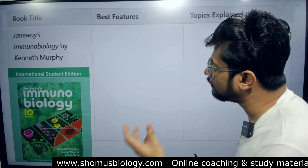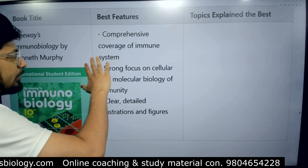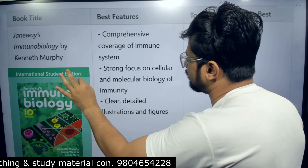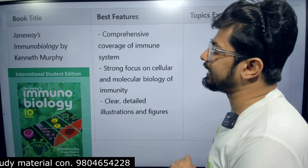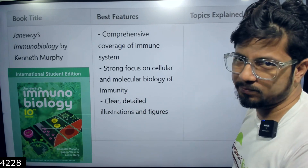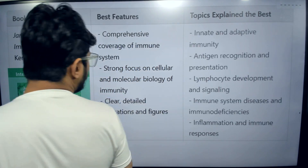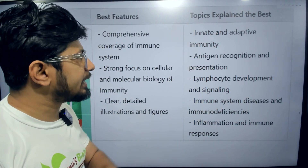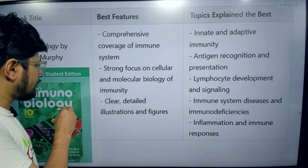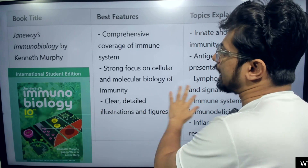Please have a look at Janeway's Immunology — you will definitely love this book. Its best features include comprehensive coverage of the immune system. It's not quite as in-depth as Kuby, but it has a strong focus on cellular and molecular biology of immunity, with detailed and clear illustrations and figures. Key topics covered include adaptive immunity, antigen recognition, a comprehensive basic immune system overview, and cell-mediated and humoral immunity with flowcharts and diagrams.